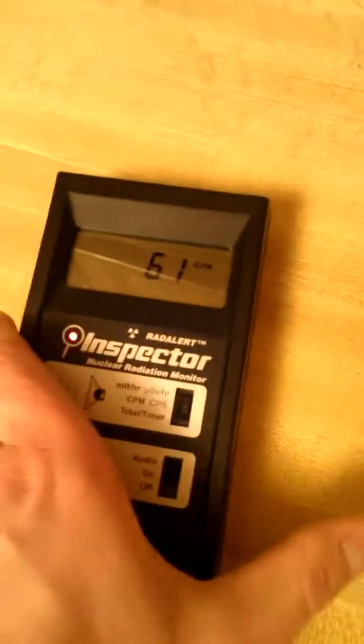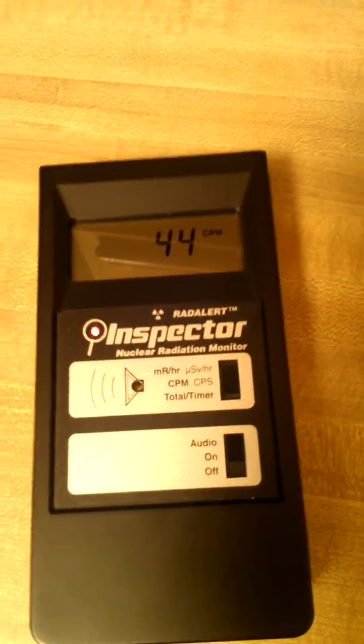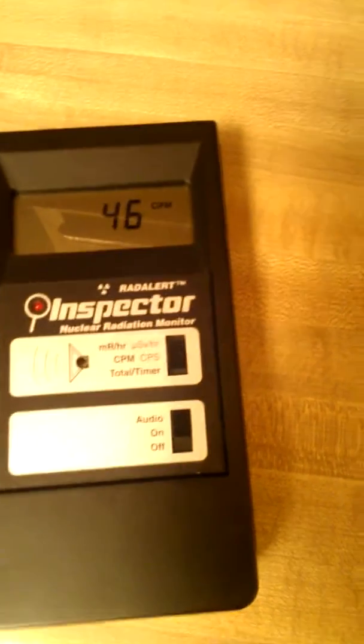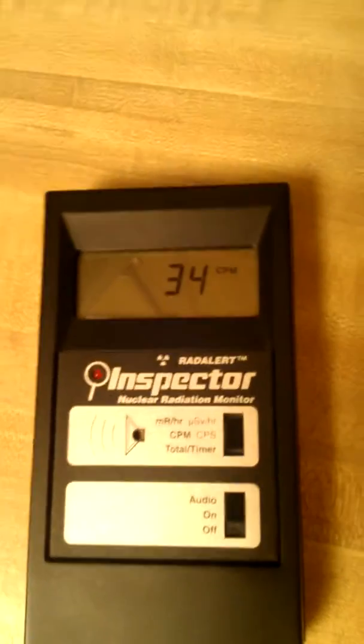This is test number two. The last test I did was for the downstairs furnace filter, which topped out at over 500 counts per minute. That was a filter that hadn't been changed in probably over a year, so it was long overdue for being changed out. But still, that's ridiculously high.